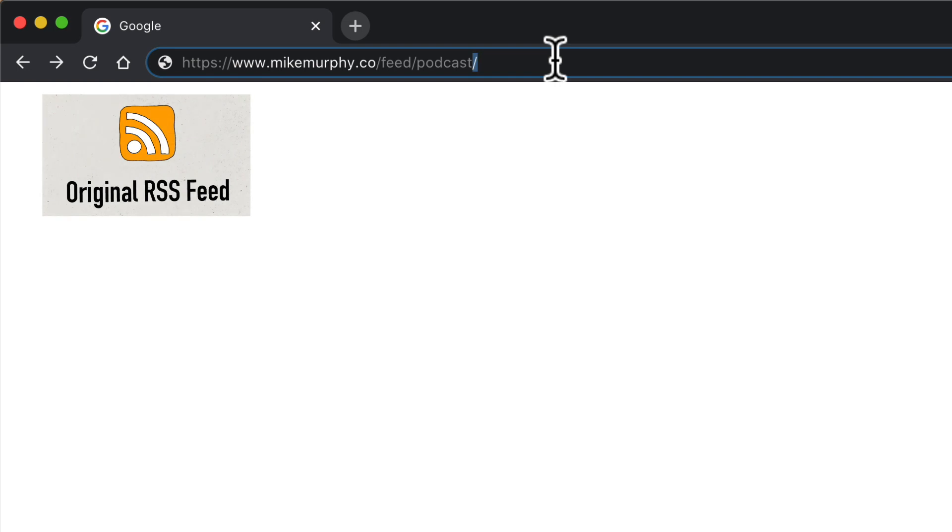To test it, open a web browser. In the address bar, enter in your old podcast RSS feed. And when you hit enter or return, the new podcast RSS feed should open if the 301 redirect is working properly.